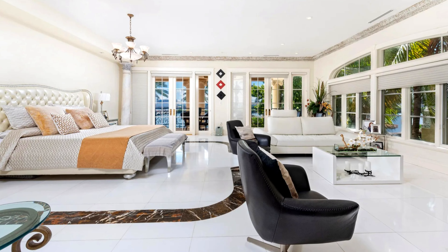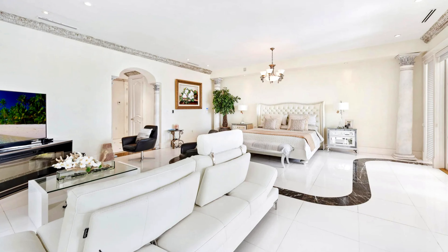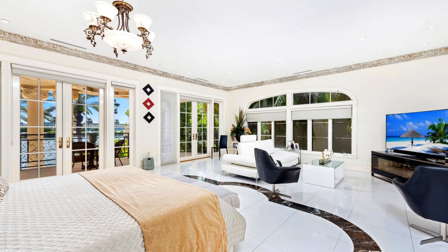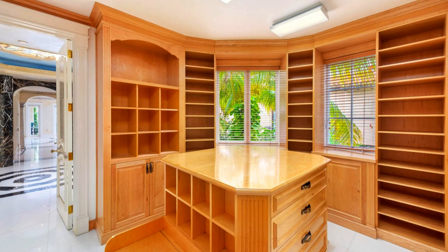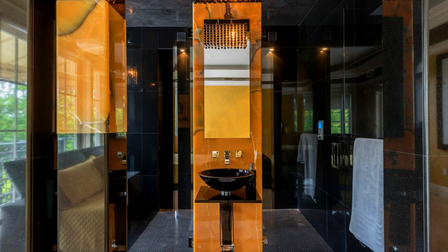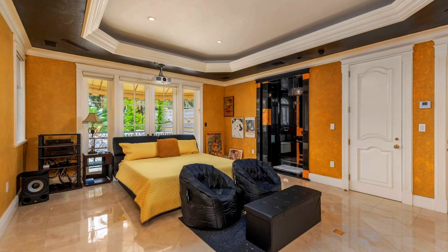The master bedroom embodies luxury living with its spacious design, elegant finishes, breathtaking views, and modern amenities tailored for comfort and sophistication. It is part of the expansive 11,000 square foot home, providing ample space for relaxation and comfort. The generous dimensions allow for various furniture arrangements, including space for artwork or sculptures, allowing homeowners to personalize the space further.